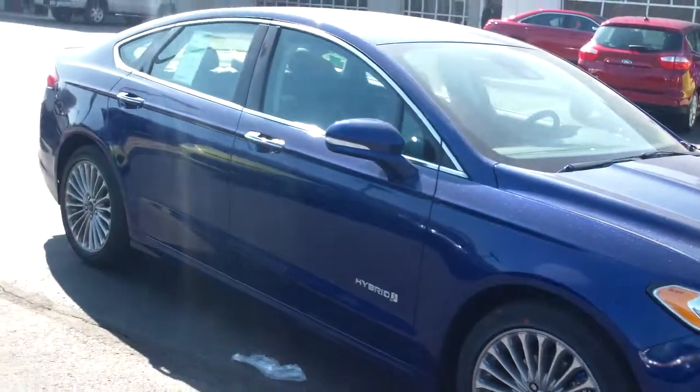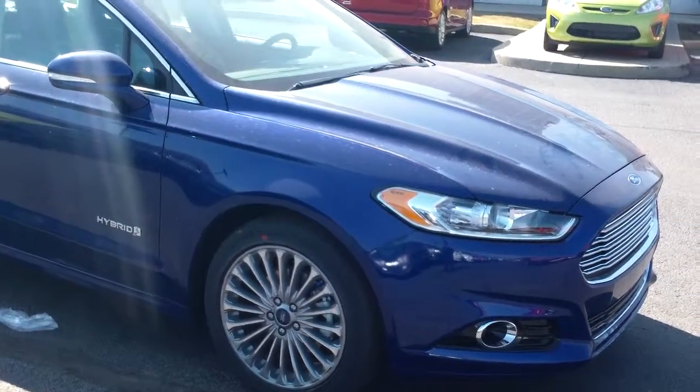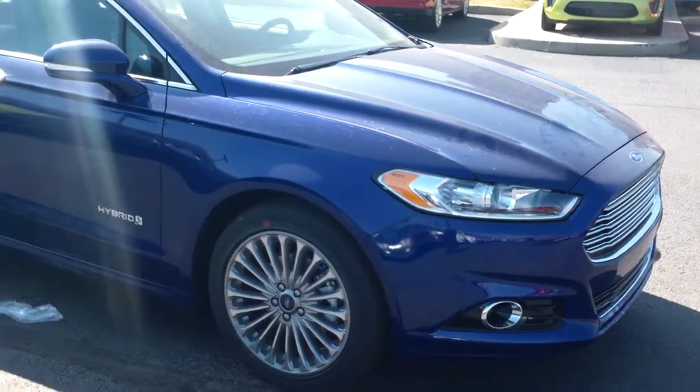There you have it. Again, this is Chip Carter with Billis Ford — you can contact me at 317-852-2231. Have a great day.